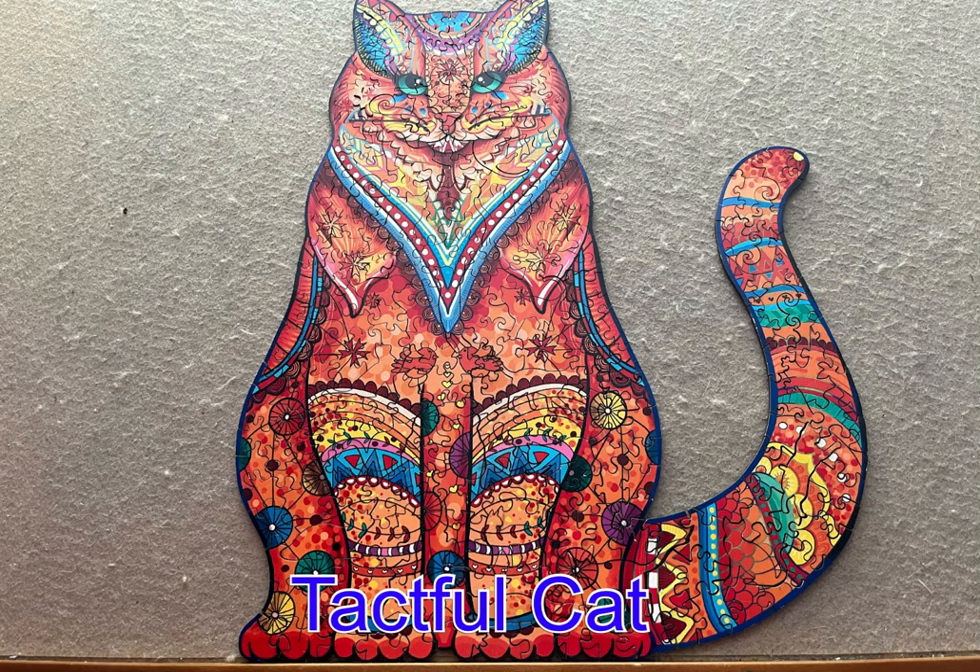The first puzzle in this video is called Tackful Cat. It is a Woodbess jigsaw puzzle — a wooden jigsaw puzzle. Woodbess sent me two of their puzzles for review, and if you look in my description box below, you will see there is a discount code if you enjoy or think you would enjoy working on these types of puzzles.